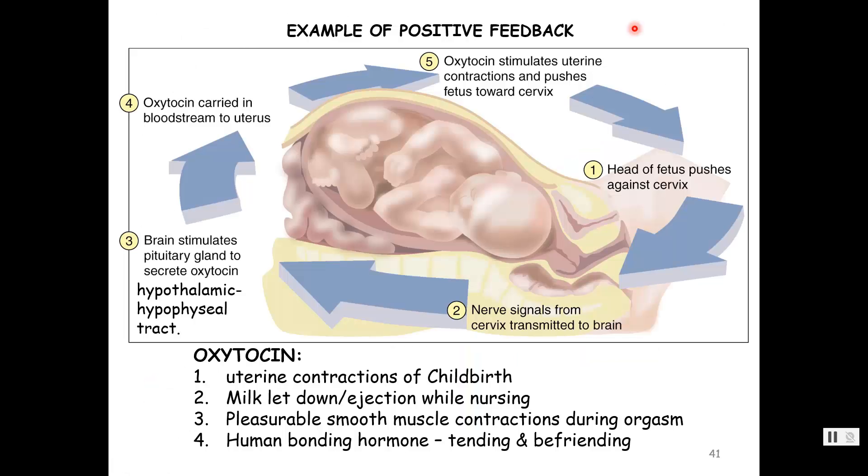Here's a positive feedback loop for oxytocin — you may have seen this in AP1. Oxytocin is the main mediator of childbirth. It's the head of the fetus pushing against the cervix that sends a stimulus to the brain — specifically the hypothalamus. Through the hypothalamic-hypophyseal tract, we get that action potential, then release of oxytocin from the posterior pituitary. It travels through the bloodstream; its target is the smooth muscle of the uterus, causing contractions. Then the baby's head pushes against the cervix again, sending another signal to the hypothalamus — and so on, until the baby exits the birth canal.